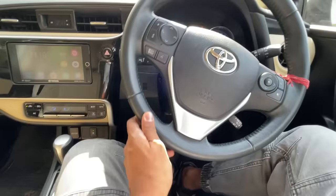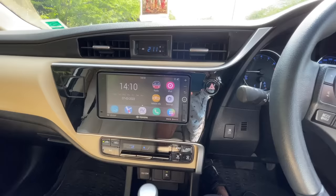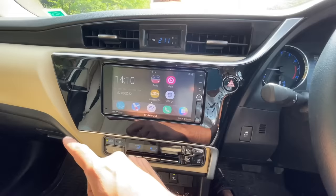Interestingly, it does not get one-touch cancel indicators — that's kind of weird and disappointing. There is a clock in the center and this is a seven-inch screen, which is honestly pretty small. The good thing is that it's relatively easy to browse.